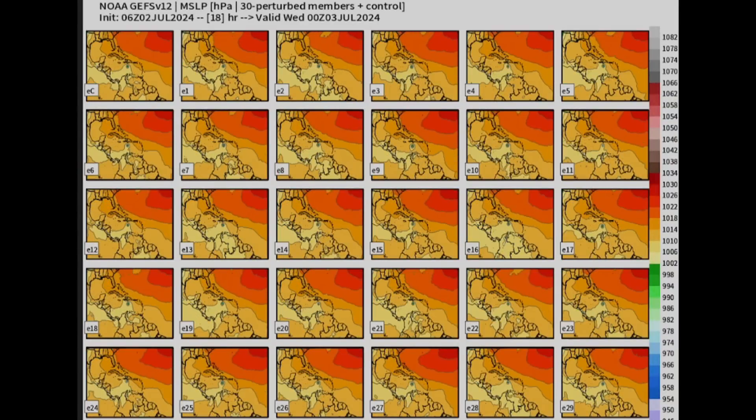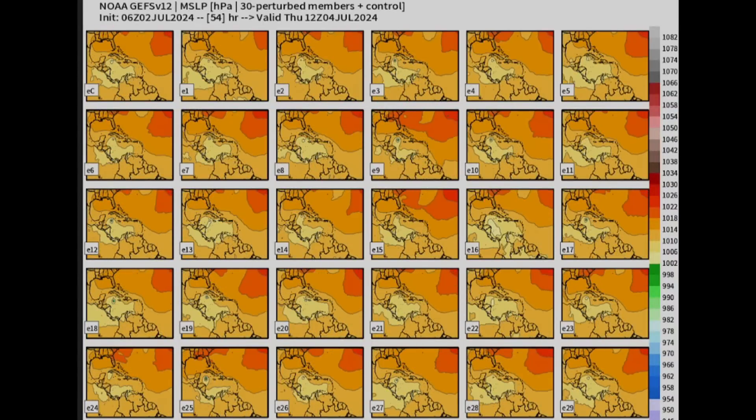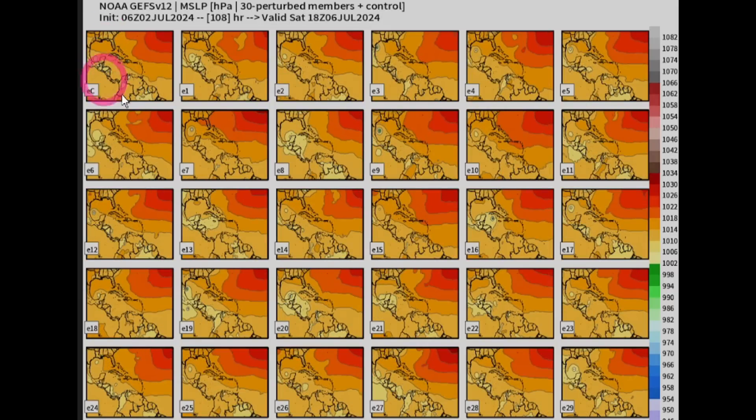Going towards six days, there's starting to be more agreement — could be more towards southern Texas. As it goes towards Jamaica in 30 to 36 hours, you see the control member showing a direct hit with a lot of strength and weakness in the other members. As it goes by Jamaica, the control member shows a lot of weakness — we've got a few showing it stays strong, but most show weakness. Not only the trough, but a low pressure system parking over the Bay of Campeche is going to put a lot of shear on there and really weaken it down, plus the dust is catching up to it a little.